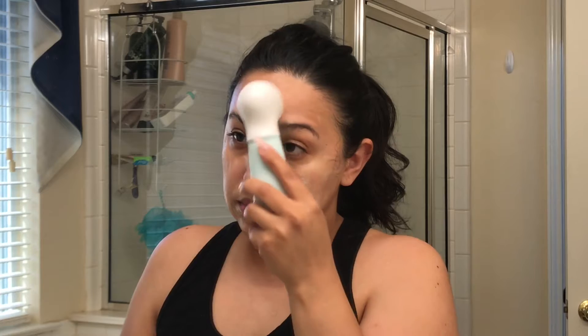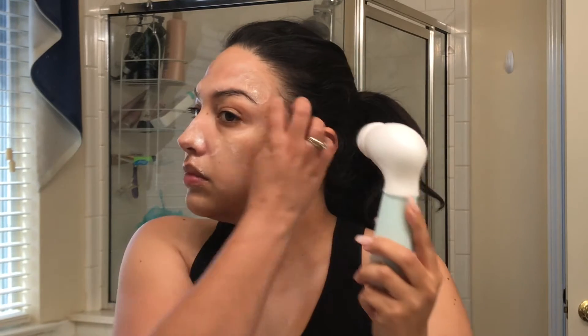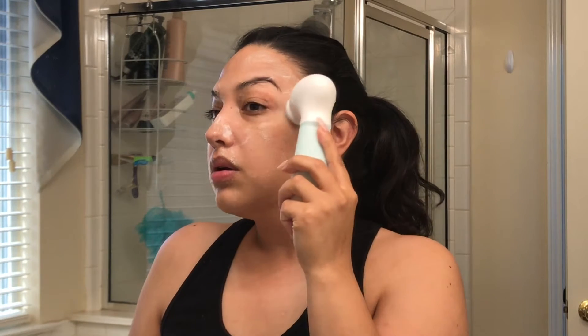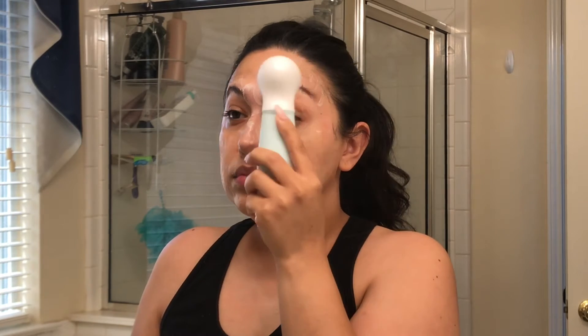They were kind enough to give me a coupon code to share with you guys — the coupon code and link will be down in the description box. It will save you 70% off on all styling tools and the Radiance Spin Care System, so if you're interested make sure you check the description box. Once you're done, go ahead and rinse off the cleanser with warm water.